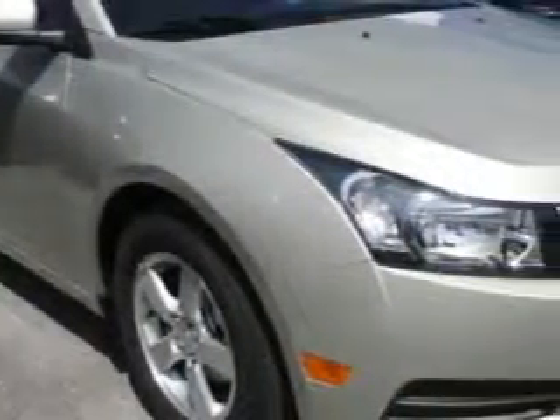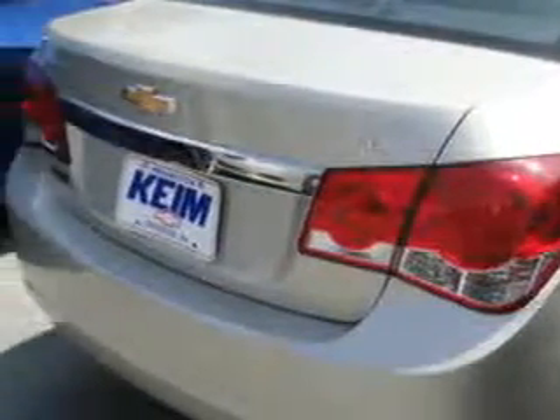Check out this Champagne Silver Metallic 2013 Chevrolet Cruze 4-door Sedan 1 El Toto, equipped with a 4-cylinder engine and an automatic transmission.